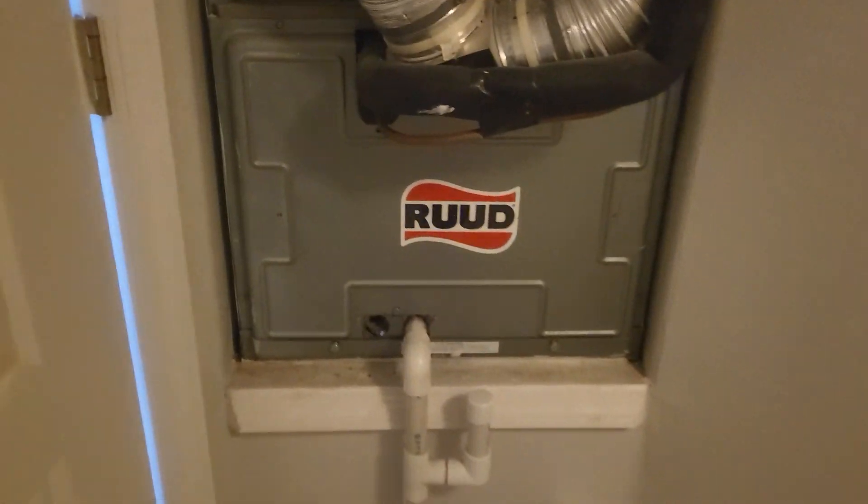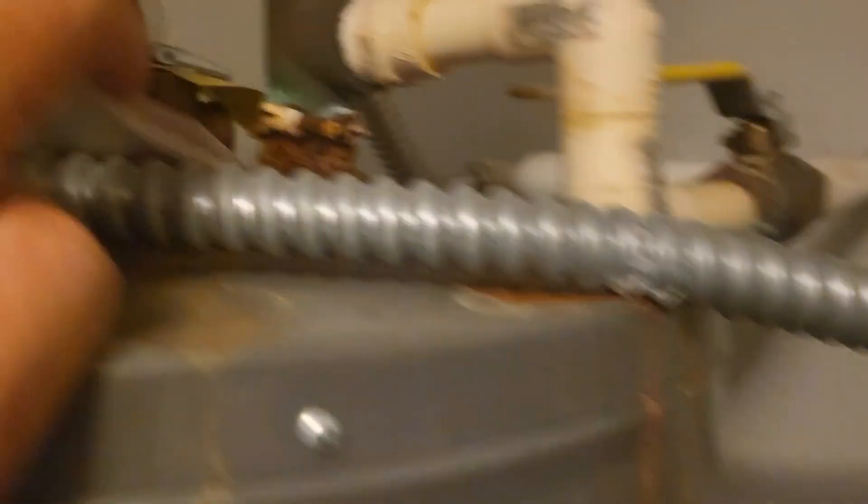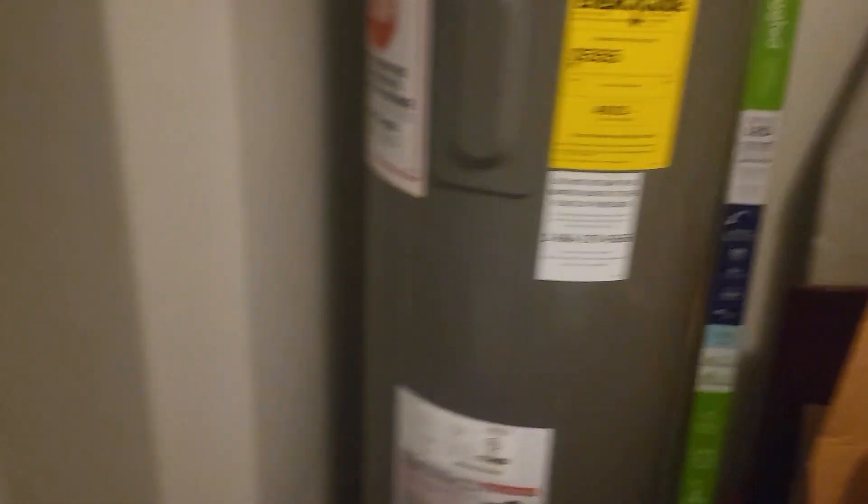I can't see the date — doesn't look brand new but looks good. Hot water heater has some rust up here, so you're probably going to be looking at replacing that. Rust around the expansion tank — figure on a new hot water heater.